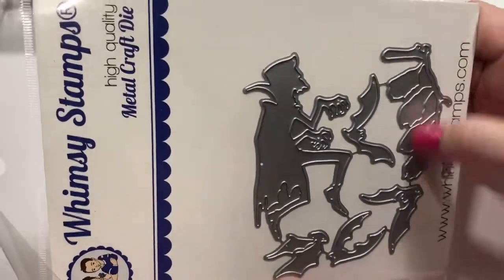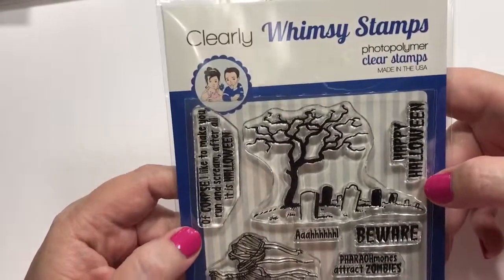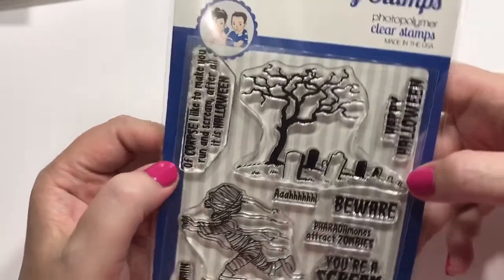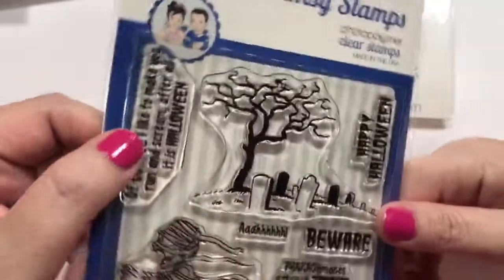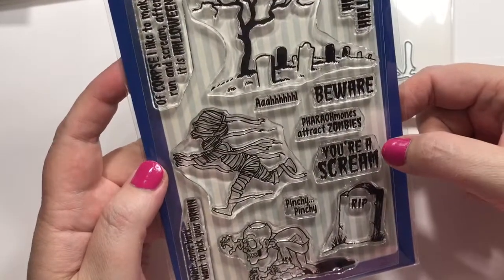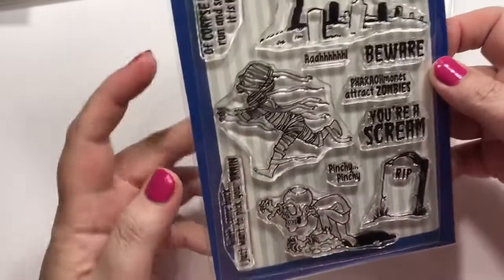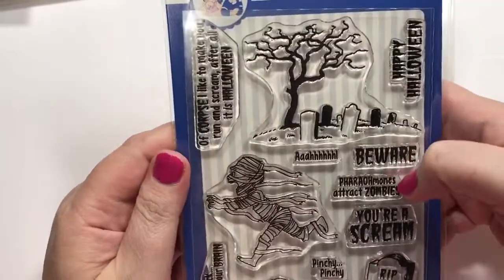There is Dracula — got the little upside-down bats. You can do bats all around him and he's pretty cool. And you've got this set by Whimsy Stamps called Halloween Scream. It says: Of corpse, I like to make you scream. After all, it is Halloween. Happy Halloween. Beware, pheromones of drag zombies. You're a scream. Pinchy pinchy. Come back — I just want to pick your brain. That's cute.